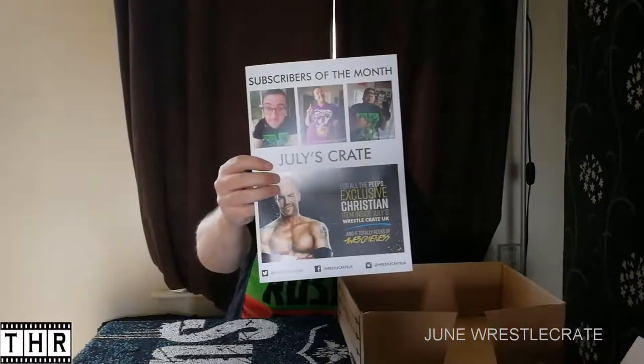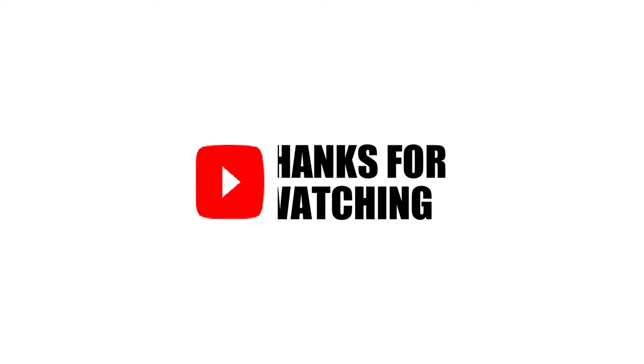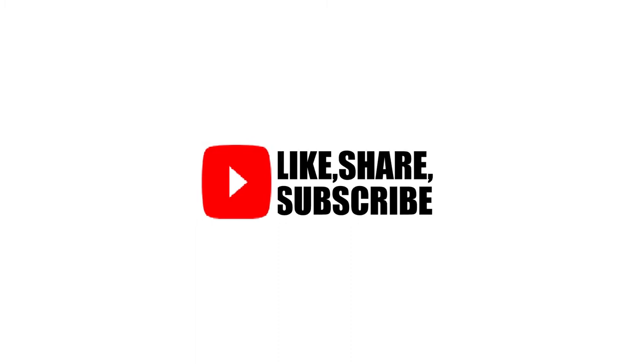Here's a little sneak peek of July's crate, which has a Christian-inspired item — Christian being one half of Edge and Christian. That's inside July's WrestleCrate, so we look forward to that one, everybody. Thank you very much for watching — hope you've enjoyed the content. Don't forget to drop a like if you have enjoyed it, and join us for next month's WrestleCrate video. Thanks again for watching everybody.